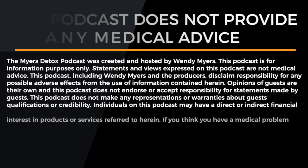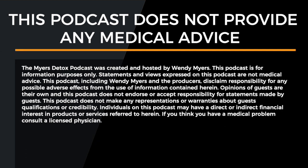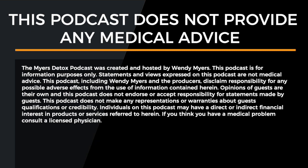The Myers Detox Podcast is created and hosted by Wendy Myers. This podcast is for information purposes only — statements and views expressed are not medical advice. Opinions of guests are their own and this podcast does not endorse or accept responsibility for statements made by guests. If you think you have a medical problem, consult a licensed physician.